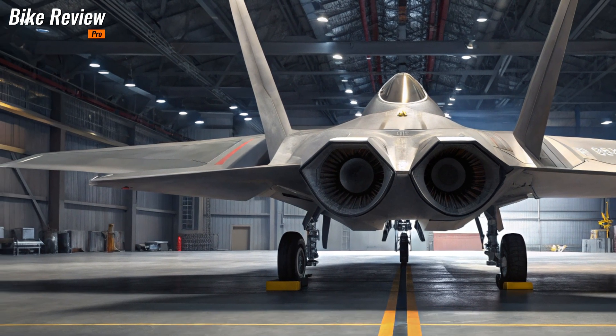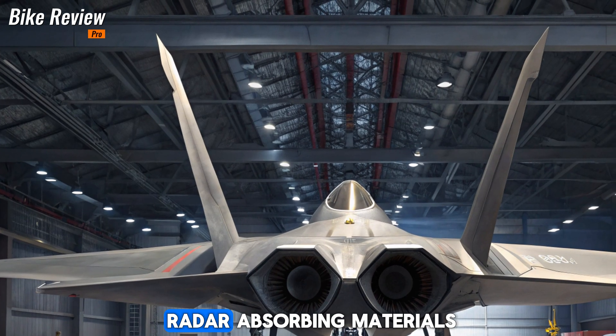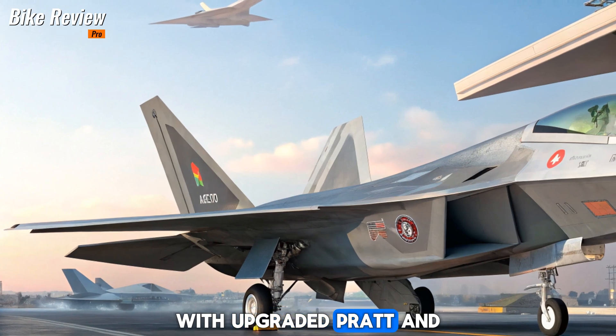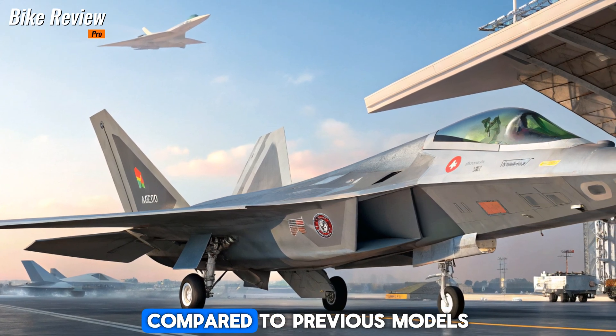Upgraded Power and Stealth: The 2026 F-22 Raptor retains its legendary stealth design but now features enhanced radar-absorbing materials, making it even harder to detect. With upgraded Pratt and Whitney engines, this fighter boasts increased thrust and fuel efficiency, giving it superior speed and range compared to previous models.